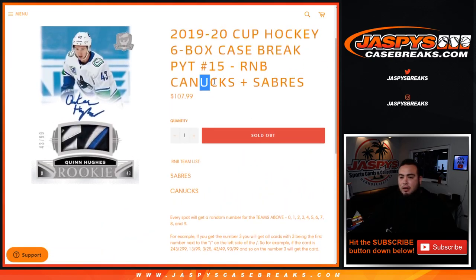Any and all redemptions for the Canucks or Sabres in the break go automatically to spot zero, even if we know it's a one-on-one. In the case there is a non-numbered card in this break for the Canucks or the Sabres, it'll be randomized to the group of customers.